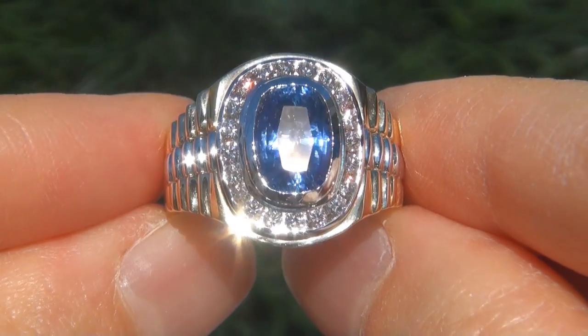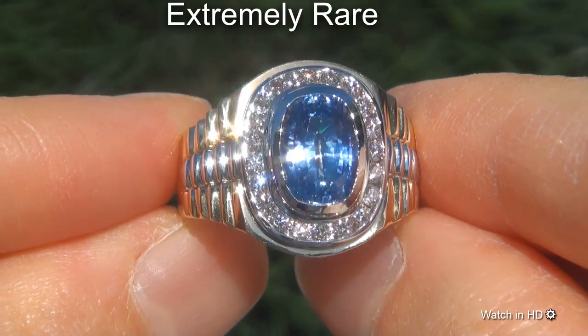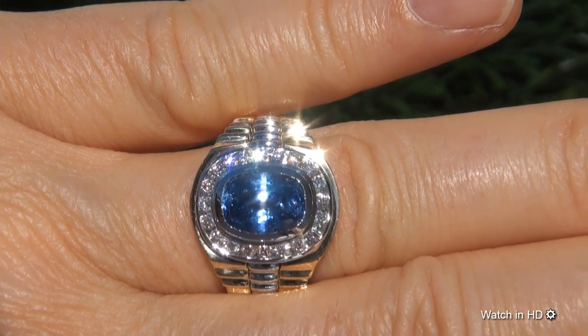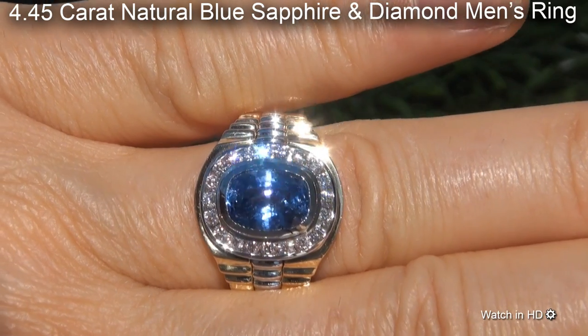Welcome to Certified Jewelry. Just in from our consignor is this extremely rare, investment grade, GIA certified, extra fine, unheated and untreated, 4.45 carat natural blue sapphire and diamond men's ring.